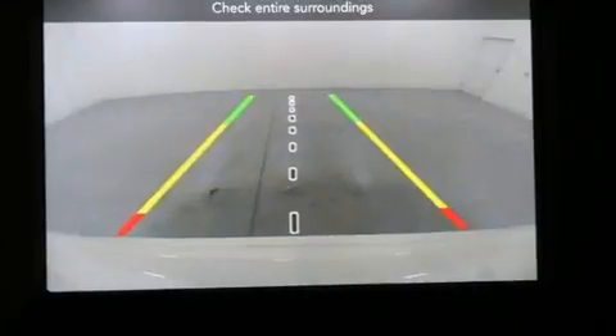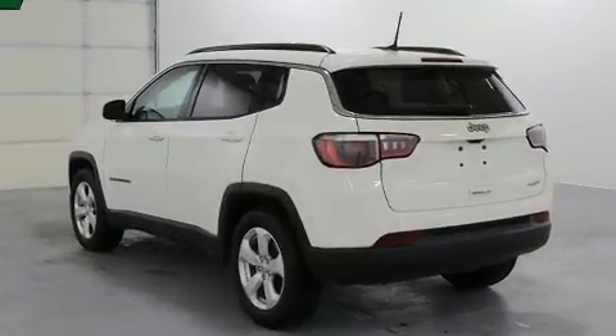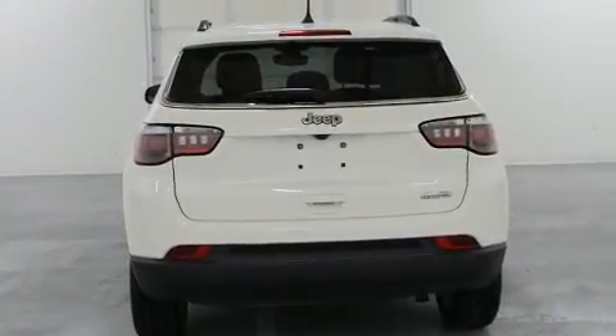Jeep prioritized practicality, efficiency, and style by including one-touch window functionality, an outside temperature display, fully automatic headlights, rear wipers, and much more.